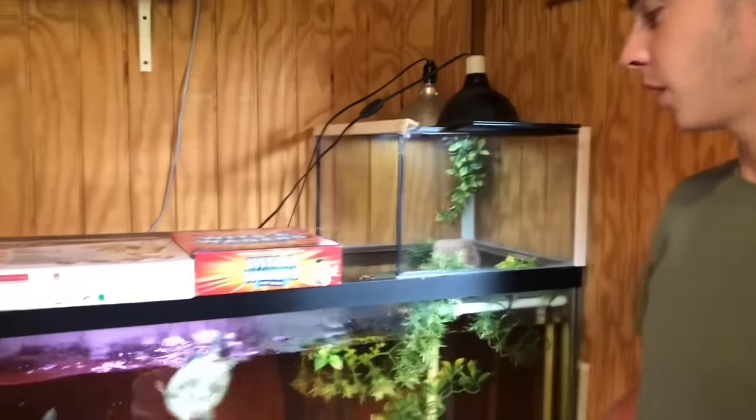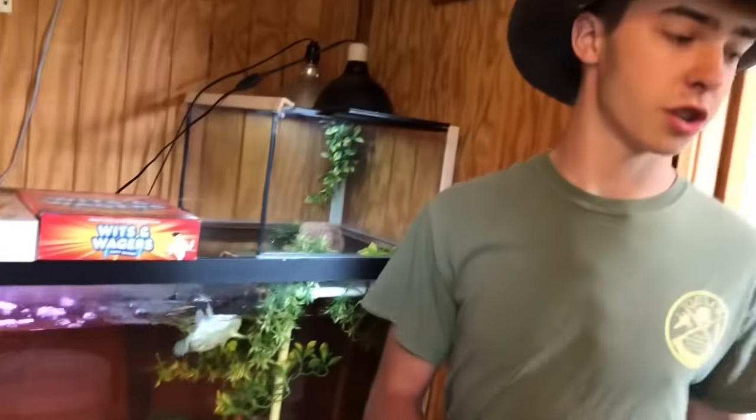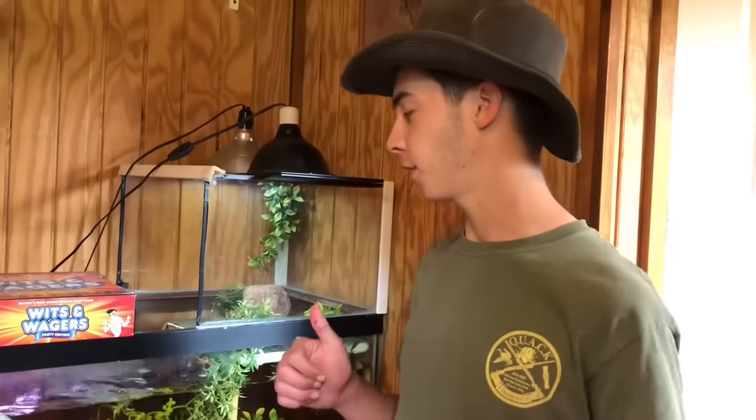All right guys, so this is the moment I've been waiting for for months. We're gonna collect all of the turtles that are going outside and we're putting them out in the pond.